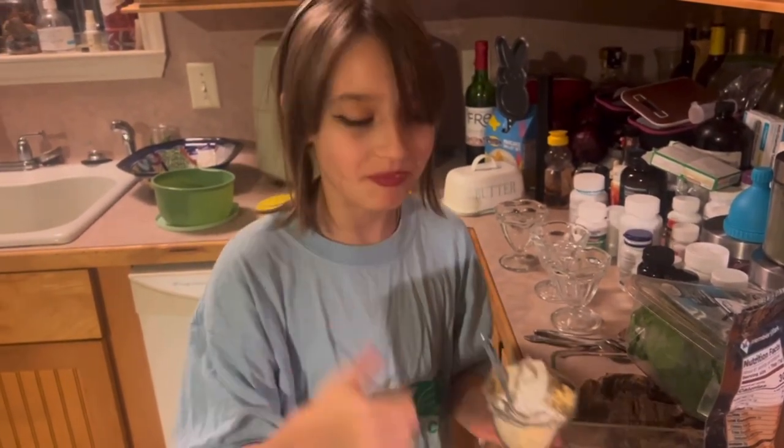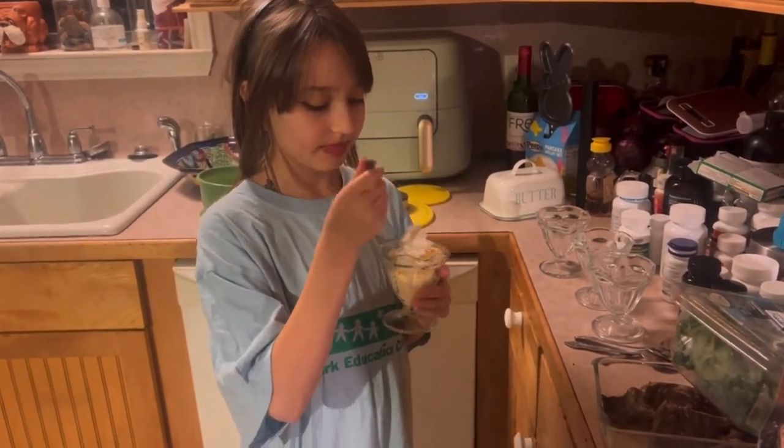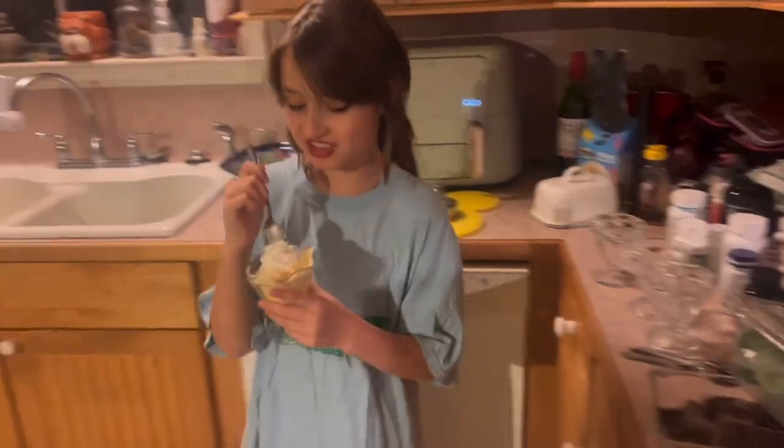It's good — it tastes like a push pop! Alright guys, thanks for watching. Let me know if you try any of these flavors; I'd love to know your opinion. Let me know if you make ice cream, fluff, or just a shake — whatever you decide to make. I'll talk to you guys in the next video!